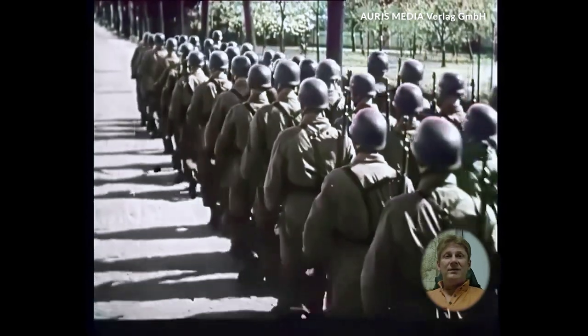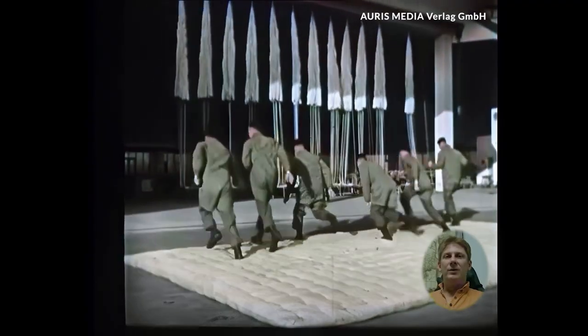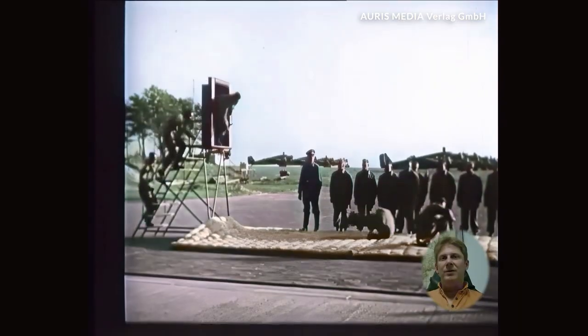Welcome back, history enthusiasts. In our history video on World War II, we focus on the German parachutists. First, we look at their difficult training, and then we will shed light on one of the largest missions on Crete.